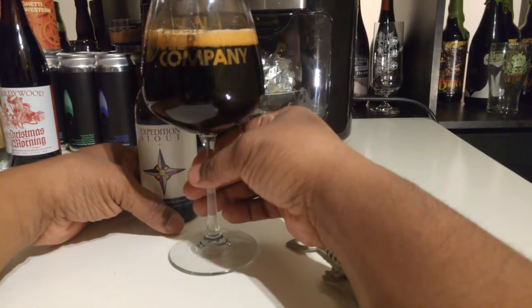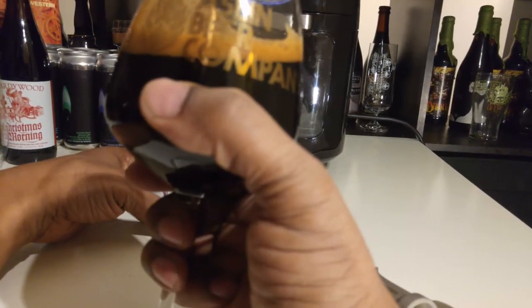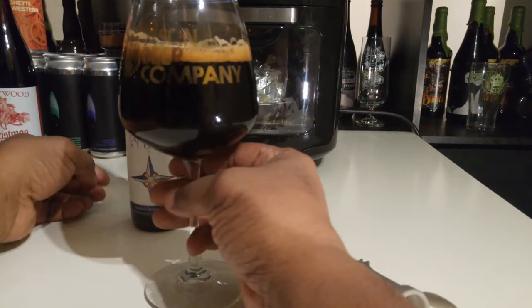As you can see, it's extremely dark — really midnight black. Look at the lacing on that. You get good lacing, a khaki tan head.